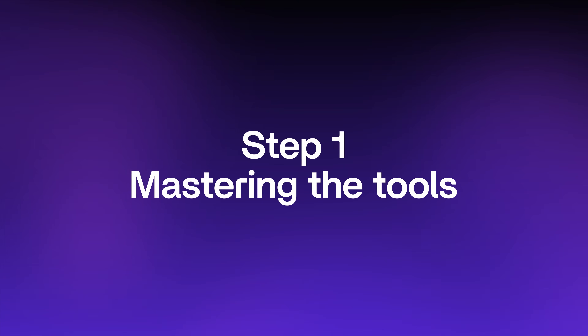Step one: mastering the tools. In order to deliver professional web design, you need to master your craft and learn the tools that will enable you to deliver high-end websites. Perhaps you've played around with tools like Wix or Squarespace before, but if you're looking to build a professional web design business generating high income, you'll need to build complex, custom, high-end websites that clients are willing to pay five figures for. So you'll need to master the tools of the pros.